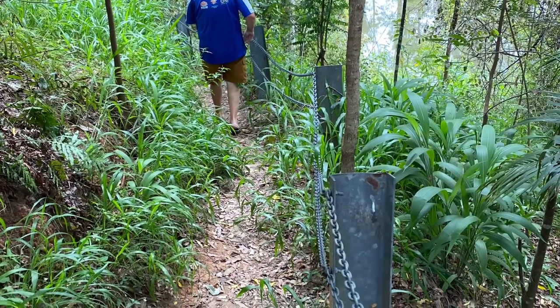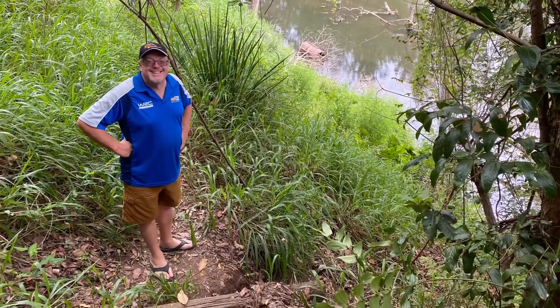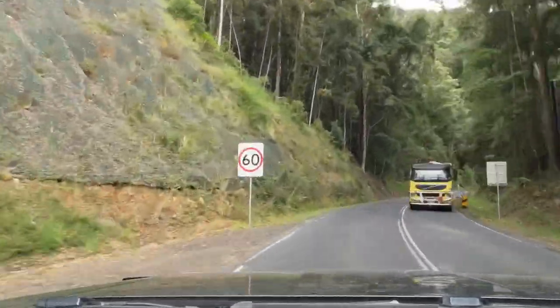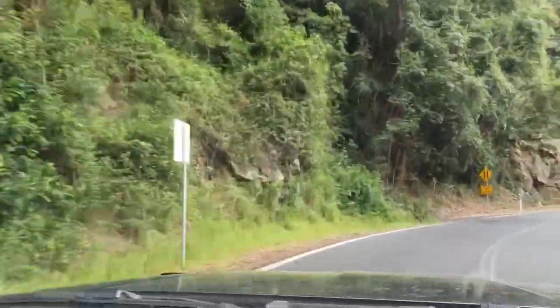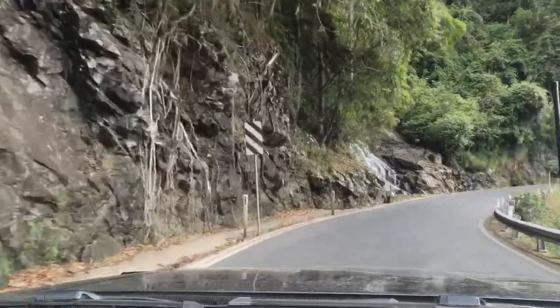On our way up the mountain we drove through the quaint little township of Bellingen and we stopped in at Thora to have a little walk along the river. After Thora that's where the road starts to twist and bend. And this is our first waterfall, Newell Falls.